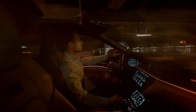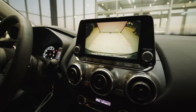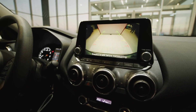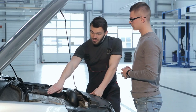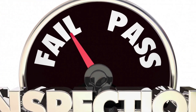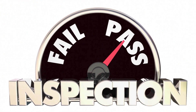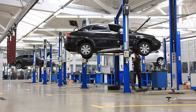A failing camshaft position sensor can turn your reliable ride into a headache, but catching the symptoms early can save you time and money. From rough idling to stalling, these signs are your car's way of asking for help. Test and replace the sensor as needed, and your engine will thank you with smoother performance. If you found this guide helpful, give it a thumbs up, subscribe for more car care tips, and check out our next video on diagnosing crankshaft position sensor issues. Drive smart and keep your car in top shape.